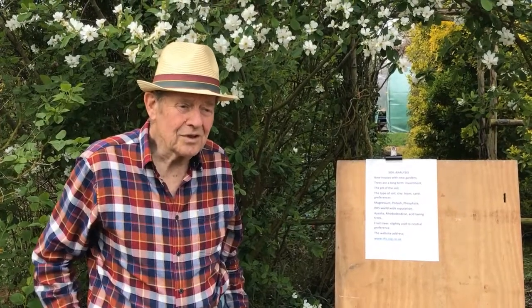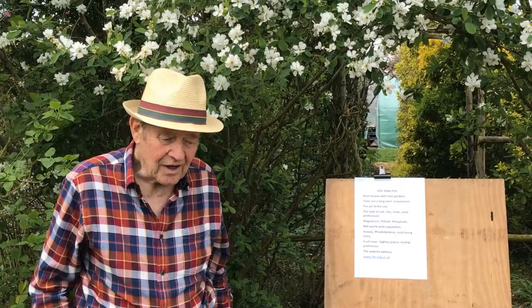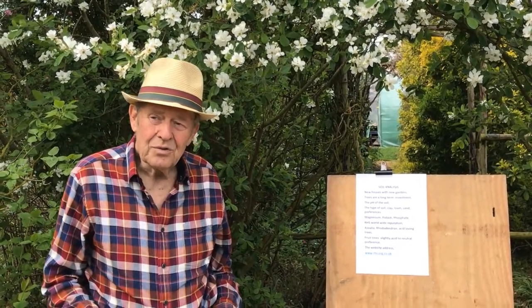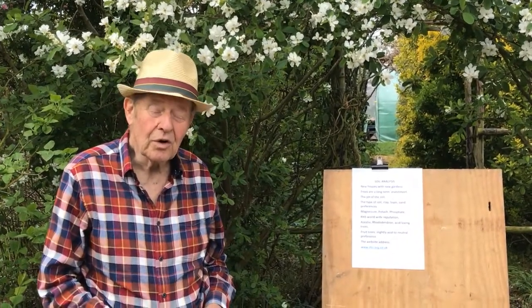Well, ladies and gentlemen, we talked in the previous video about the new houses, etc. And if you want to plant a tree, it is fine to choose a tree, but will the soil grow a good tree?